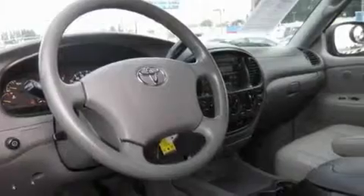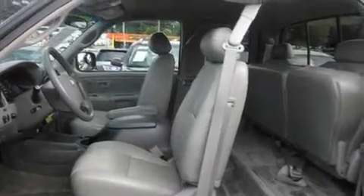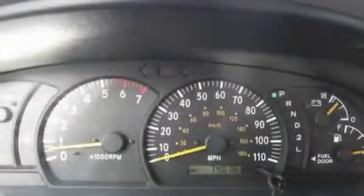It features a 4.7 liter 8-cylinder engine and an automatic transmission. Its top features include cruise control, a sliding rear window, a CD player, stylish premium wheels, a bed liner, fog lamps, tinted glass, and an anti-lock braking system.